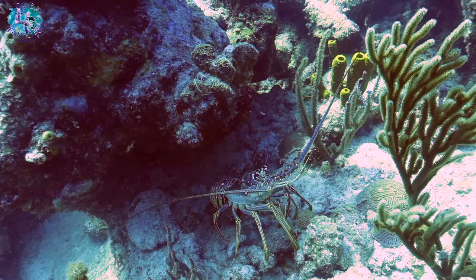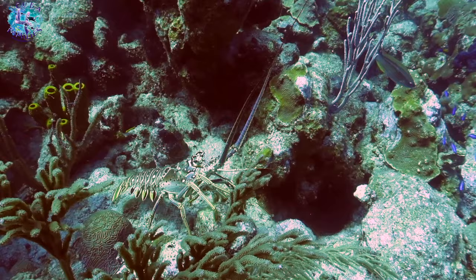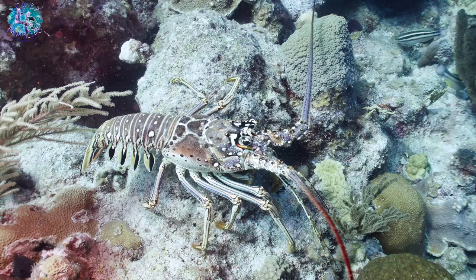This magnificent spiny lobster wanted to go out for a walk while we were there. We're just lucky to be in the right spot at the right time. I've never seen a lobster in action before, because they normally are active during the night time. So this was a really cool experience for me.